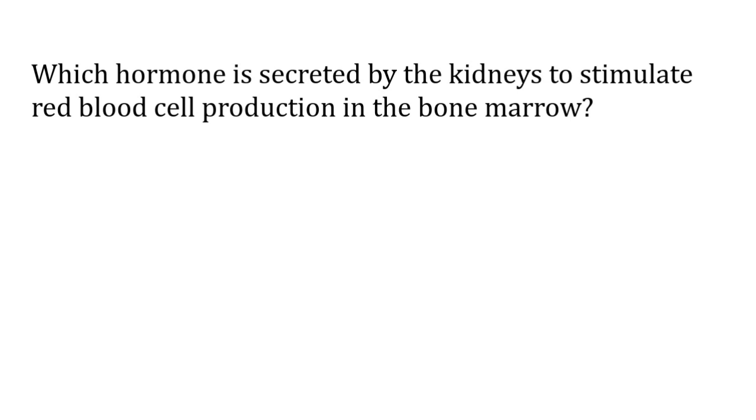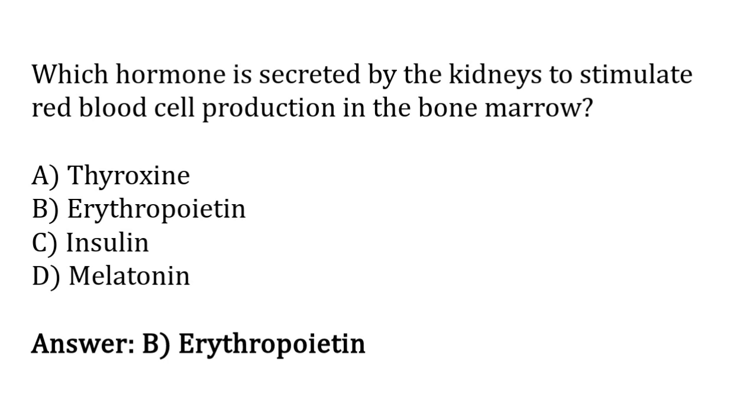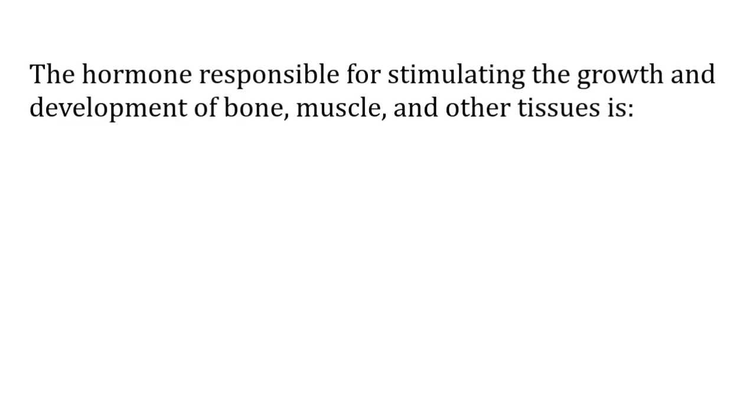Which hormone is secreted by the kidneys to stimulate red blood cell production in the bone marrow? Options: thyroxine, erythropoietin, melatonin. The correct answer is option B — erythropoietin hormone is secreted by the kidneys to stimulate red blood cell production in the bone marrow.